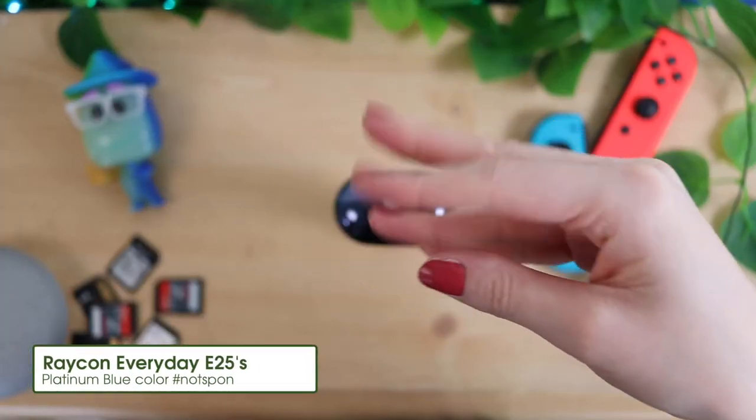The third pair is the Raycon Everyday E25s. Yes, a non-Apple thing in this Apple person's bag. The reason I have them is that I'm working on the most comprehensive review of these headphones you'll find on YouTube. I'm currently testing them out and comparing them to my other headphones - I even went on a run switching between them to see the differences. So that's why I'm currently carrying three pairs. Stay tuned and subscribe so you don't miss that video.